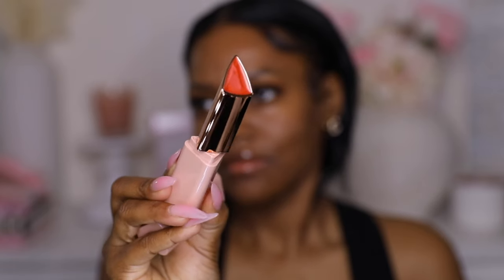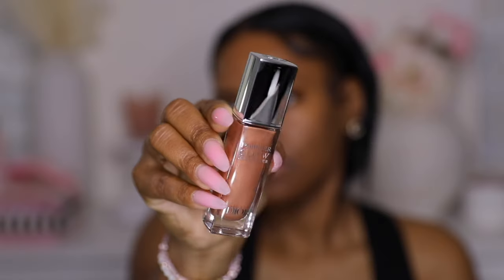I have a couple new blushes. This one is from Patrick Ta in the shade 'She's Vibrant' — such a beautiful shade, perfect for spring and summer. It's a powder and cream duo, so you get both in one. I also got this LYS blush — this one is in the shade 'Curvy.' How pretty is this shade? It's stunning. I kind of want to wear this today because I feel like it goes with the Dior product, so I'm going to use this today. Oh, this is beautiful!